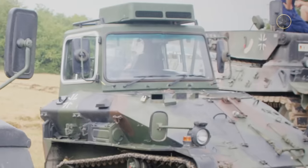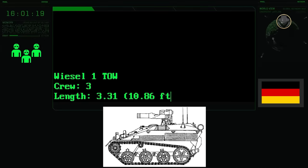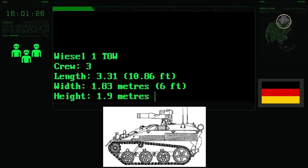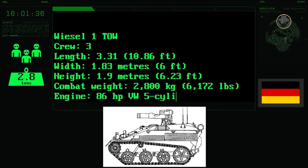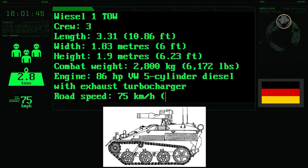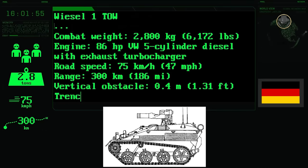The Wiesel 1 also has a driver training version. The Wiesel 1 TOW has a three-person crew. It is 3.31 metres long, 1.83 metres wide, and 1.9 metres high. The standard combat weight of the vehicle is about 2.8 tonnes. The 86-horsepower Volkswagen diesel engine provides a maximum road speed of 75 kilometres per hour. The range of the Wiesel is 300 kilometres. It can negotiate 0.4-metre vertical steps and 1.2-metre trenches.